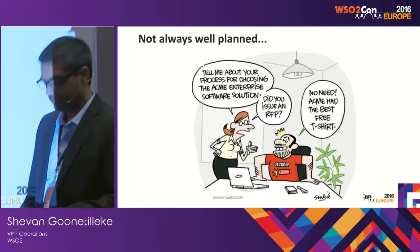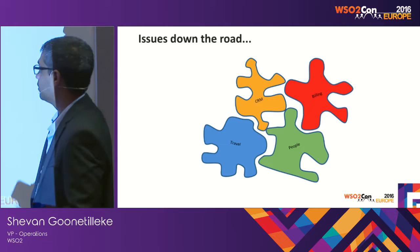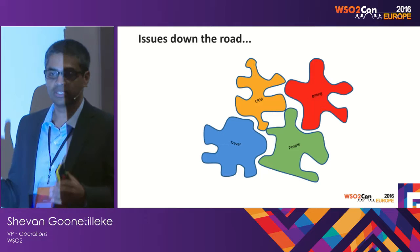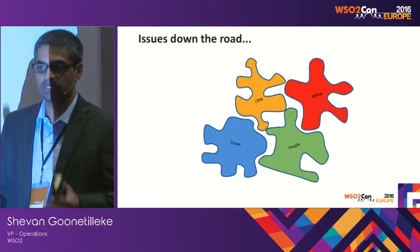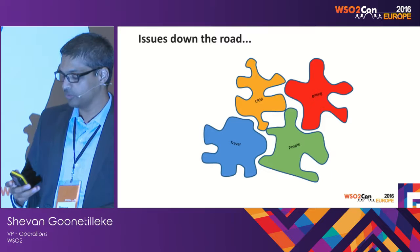Eventually you end up with systems working in individual silos — billing, HR people management, travel management — some on the cloud, some on-premise. But if you take a step back and look at this again: are these systems really working together? To achieve your business objectives, there has to be information flowing through these systems, some kind of orchestration from concept to market, to invoicing to cash. As soon as these systems can't talk to each other, there's manual intervention required.